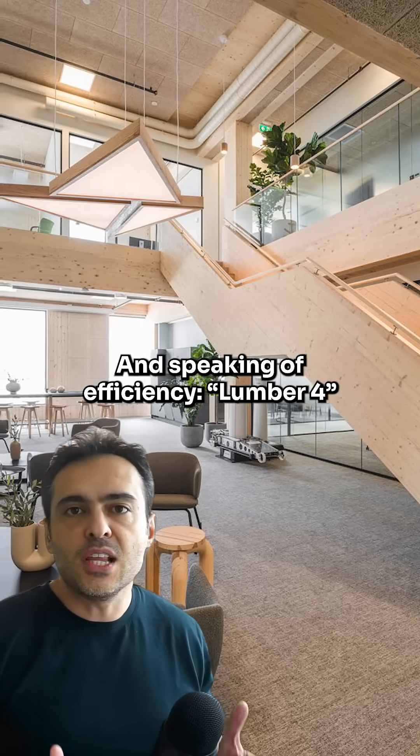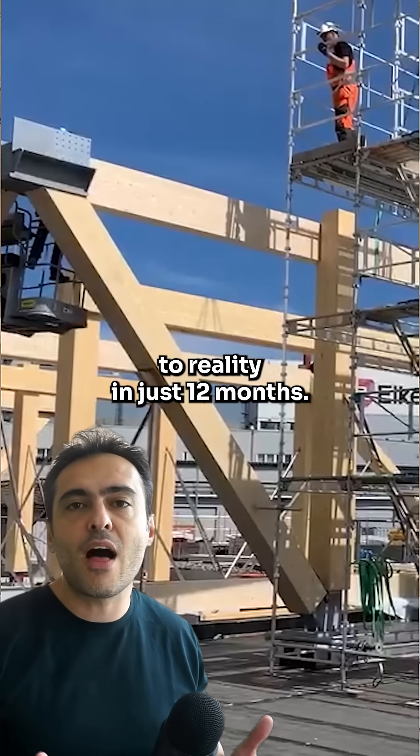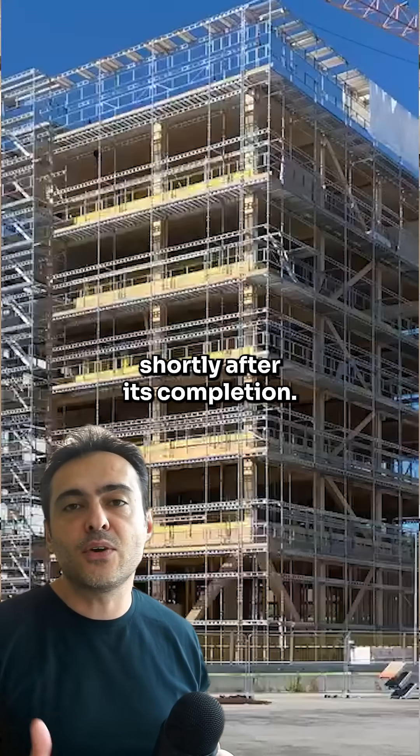Speaking of efficiency, Lumber 4 transitioned from a blueprint to reality in just 12 months, and the market recognizes its innovation with 90% occupancy shortly after its completion.